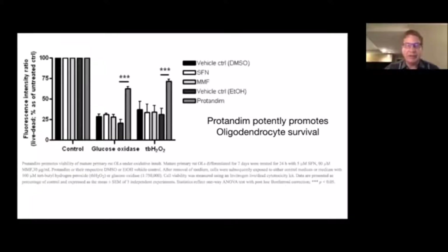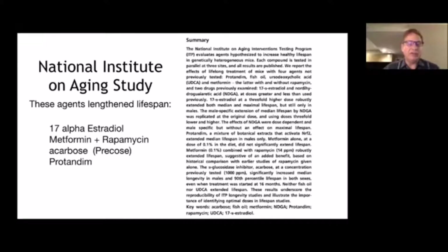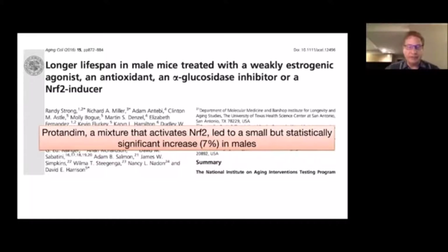A study from the National Institute on Aging looked at nutritional supplements and what effect they might have on extending lifespan. The agents that extended lifespan included 17-alpha-estradiol — not something most men want to take — metformin and rapamycin, a diabetes drug and an immunosuppressive drug, precose, another diabetes drug, and Protandim. Protandim was the only supplement found to lengthen lifespan. They looked at fish oil, resveratrol, curcumin, green tea, and so forth, but of all the supplements, Protandim was the only one that extended lifespan. It wasn't huge, but it was statistically significant.